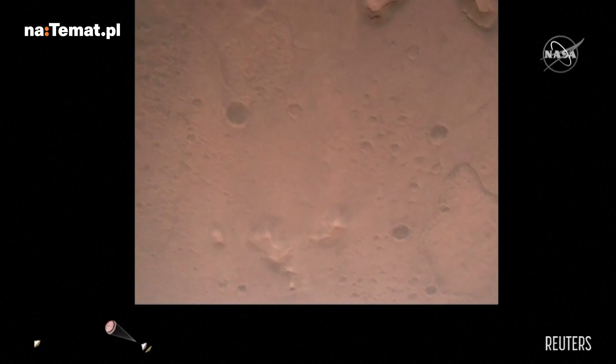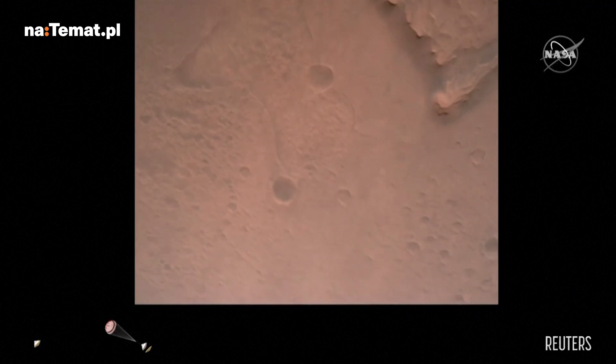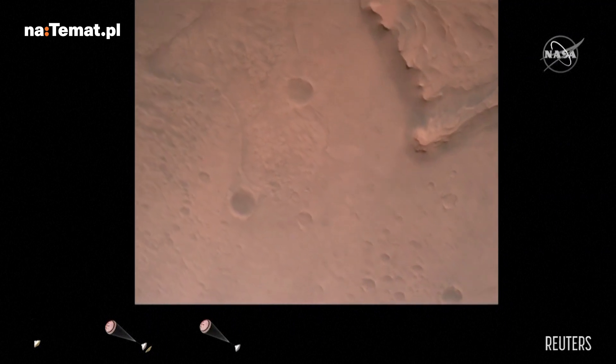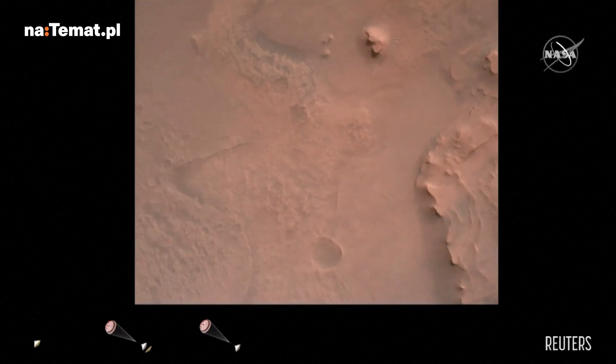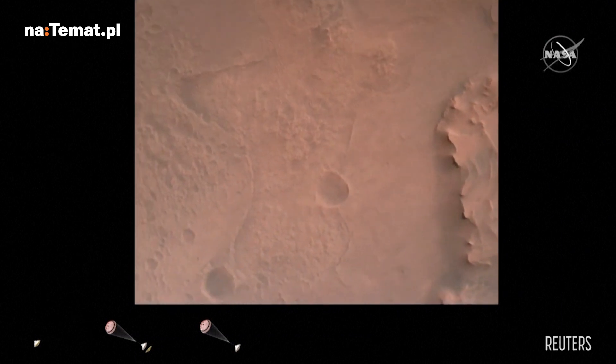Nav filter converge, velocity solution 3.3 meters per second, altitude 7.4 kilometers. Perseverance now has radar lock on the ground. Current velocity is about 100 meters per second, 6.6 kilometers from the surface. Perseverance is continuing to descend on the parachute.